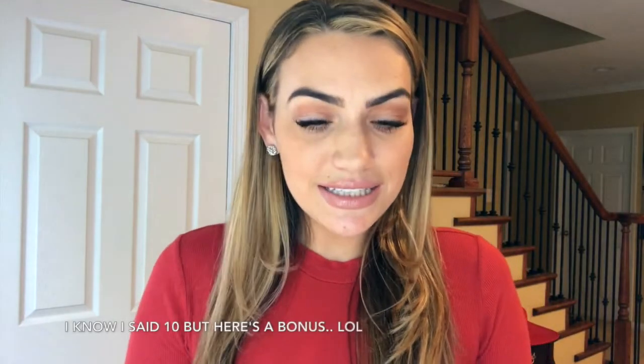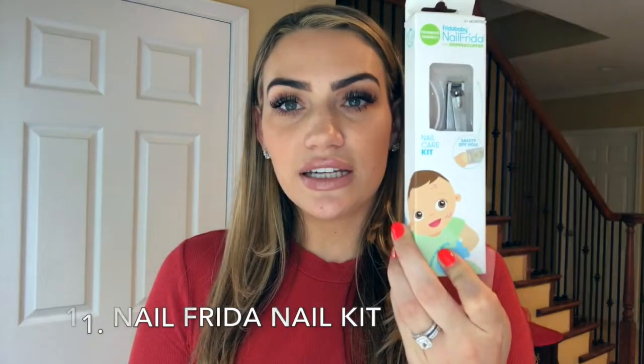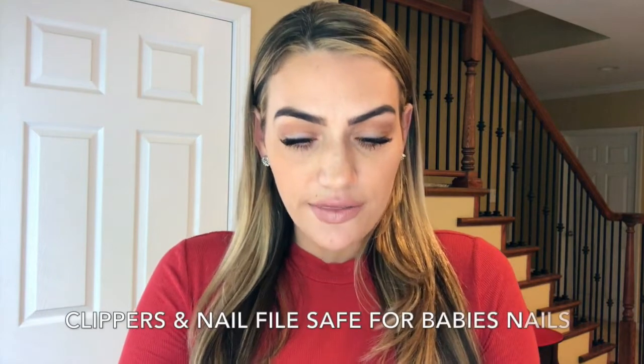Last but not least is the Frida Baby Nail Frida. It's a kit and it's an absolute must-have. We use it probably every few days because Kai's nails grow like crazy and he's always either scratching his face or getting a scratch on his forehead. It's a set that includes clippers and also a little nail file.